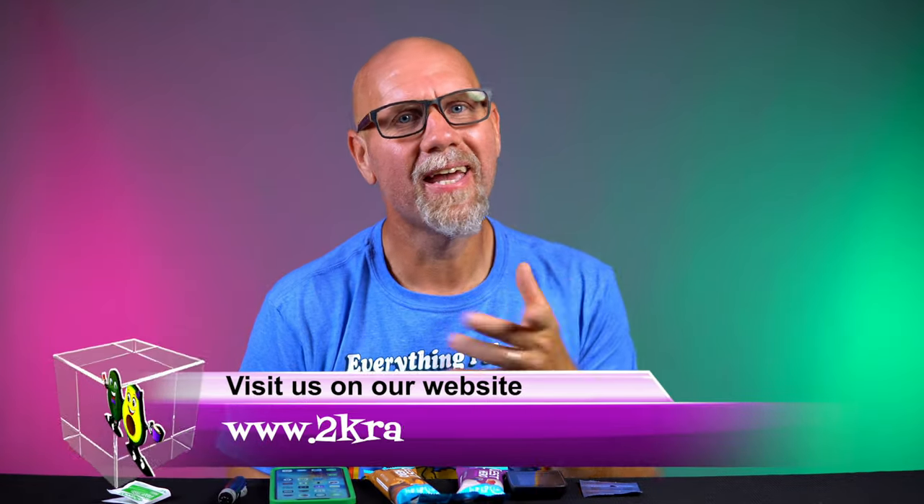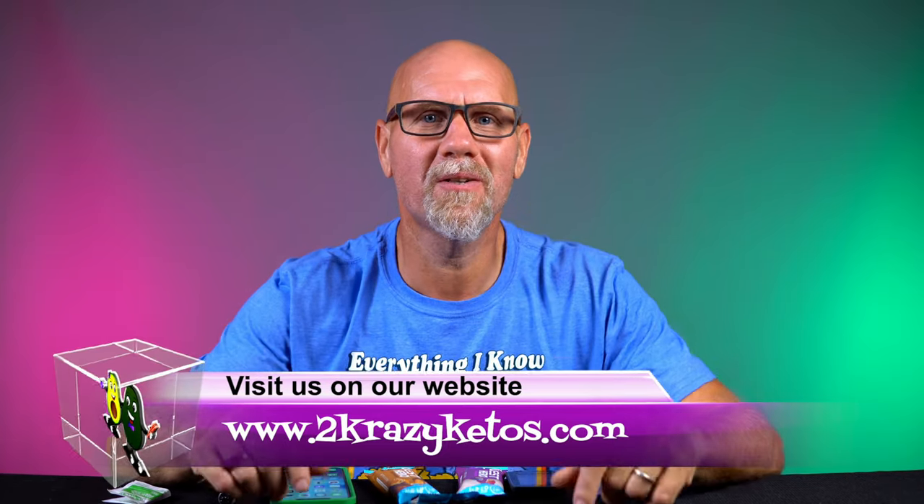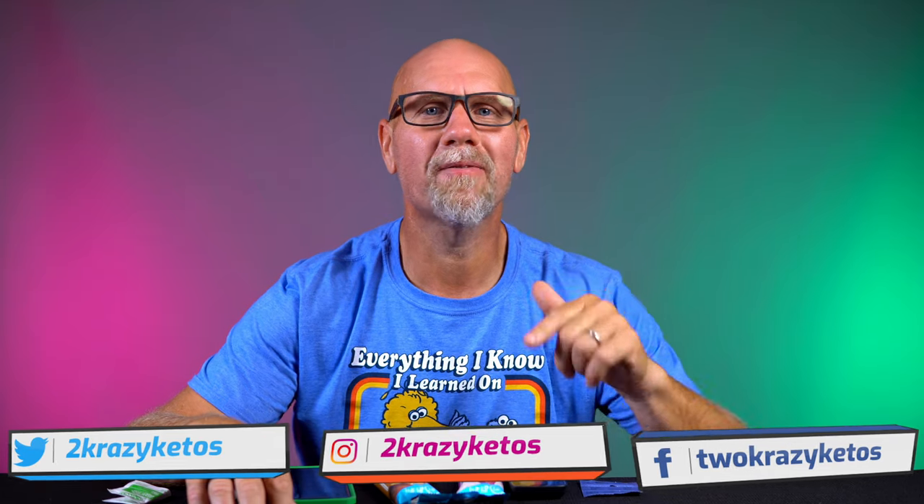Hey, what's up family? My name is Joe and I am one half of 2 Crazy Ketos. Here on 2 Crazy Ketos, we do different things like recipe videos, product reviews, we talk about various keto topics, and then every Monday, we sit down on the couch for Keto on the Couch, where we kind of talk about what's going on in our lives for the week. You can find us on all kinds of social media like Facebook, Instagram, and Twitter, and we have a website which is 2crazyketos.com.